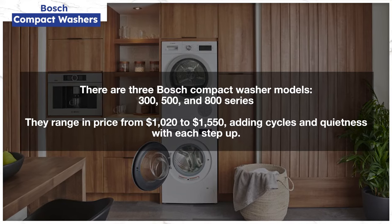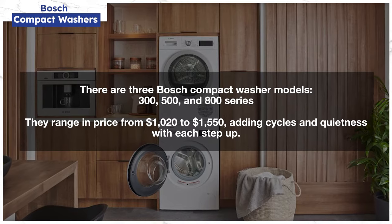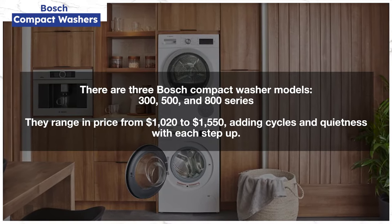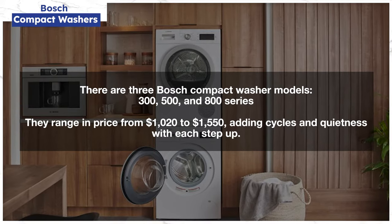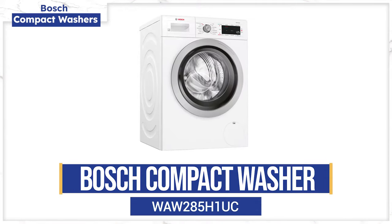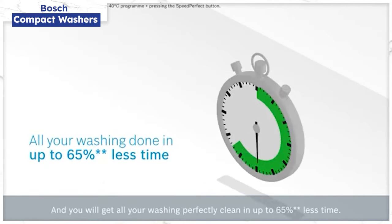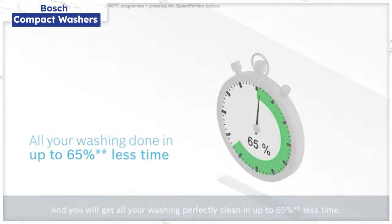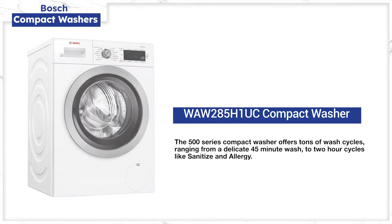The Bosch lineup has three models — the 300, 500, and 800 series — starting at $1,020 to $1,550. When you step up in the Bosch machines, you get more cycles and added quietness. We're going to focus on the most popular 500 series model. Bosch's signature cycle is Perfect Speed, which increases the drum speed, adjusts the water temperature, and optimizes the wash cycle for maximum efficiency. You also have several cycles ranging from a delicate 45-minute wash to sanitize and allergy washes that can run over two hours.